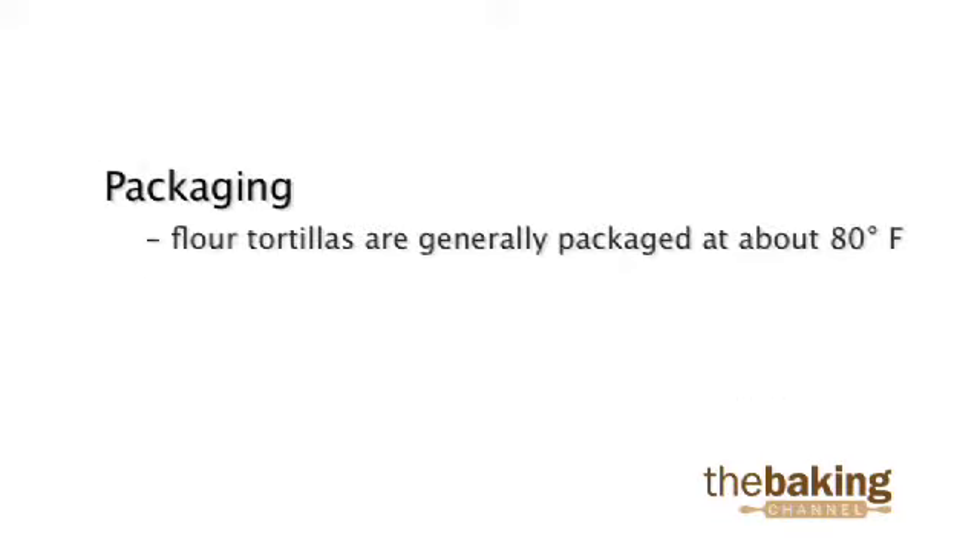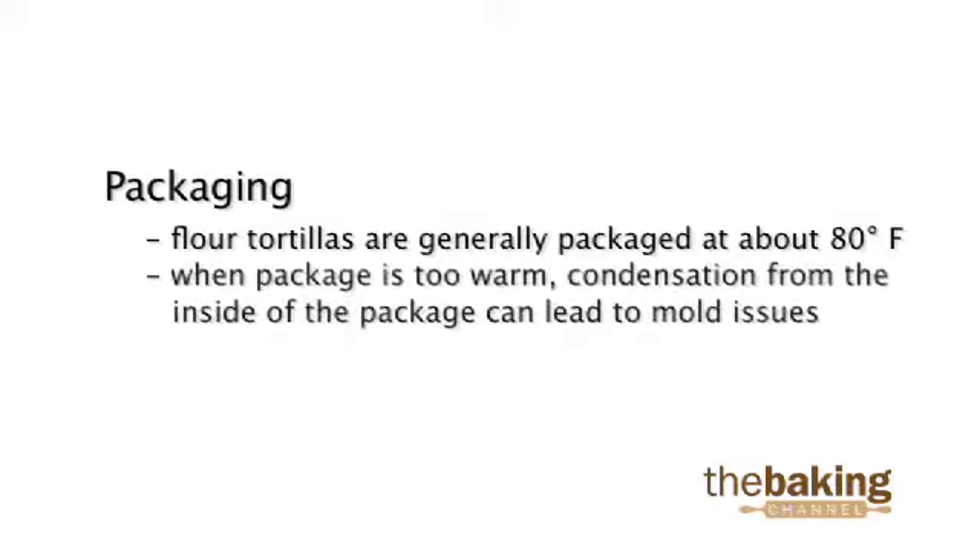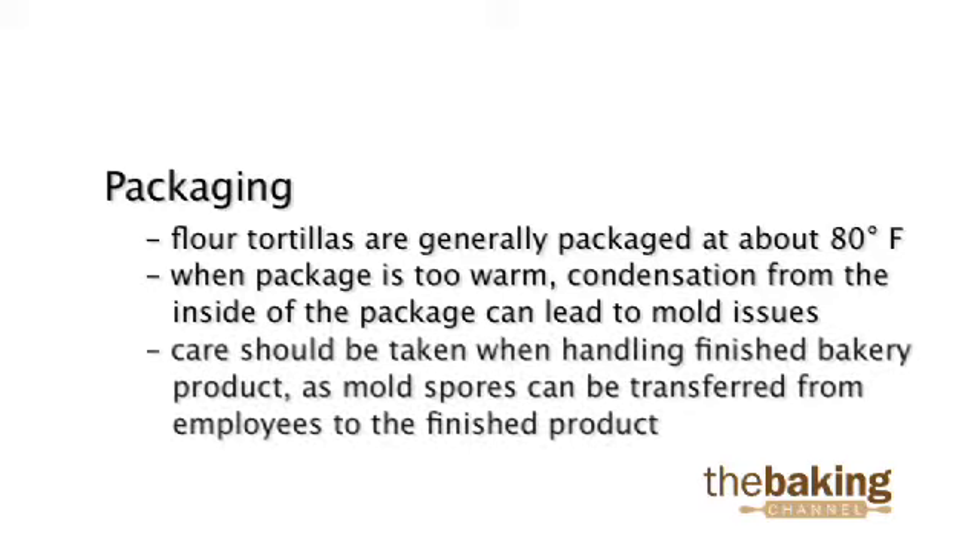Packaging: flour tortillas are generally packaged at about 80 degrees — really, no more than ambient bakery temperatures. When the package is too warm, condensation from the inside of the package can possibly lead to mold issues. Care should also be taken when handling any finished bakery product, as mold spores can be transferred from employees to the finished product during packaging.